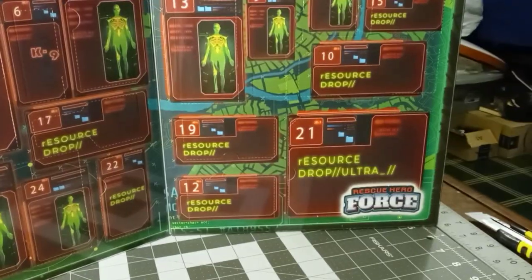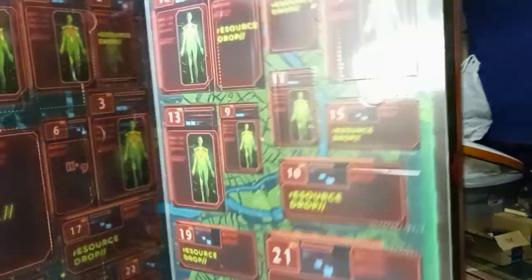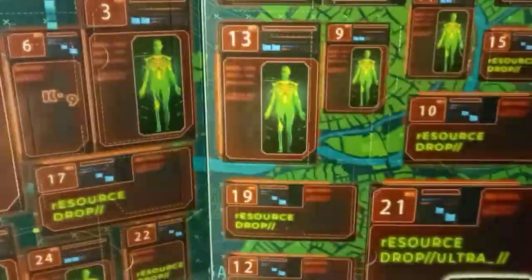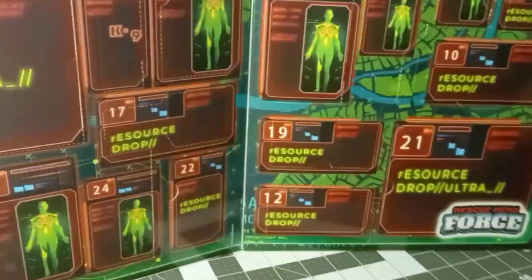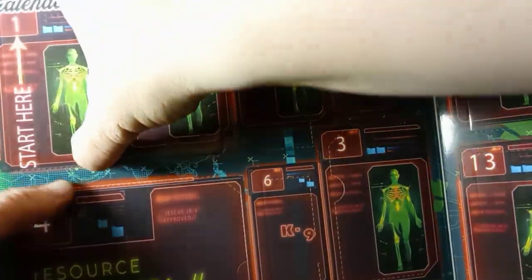As far as the box goes, it's glossy with good artwork and opens up nicely. It is kind of shiny, so just be aware of that if you care — getting a little glare on it here.